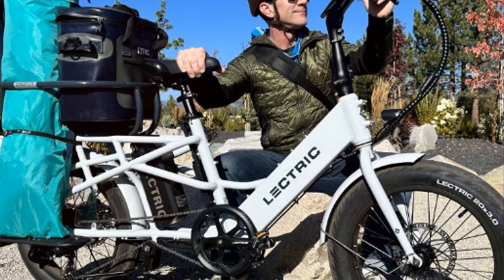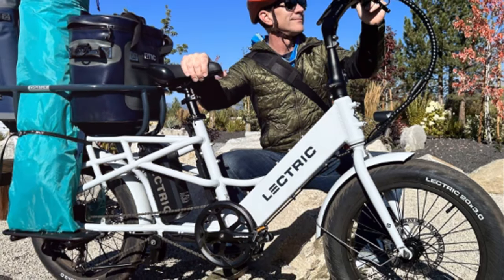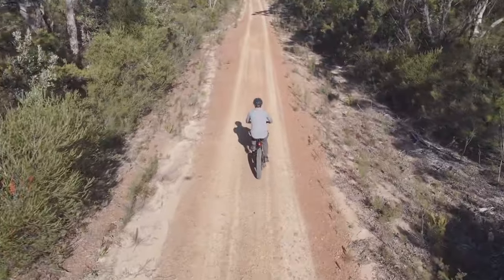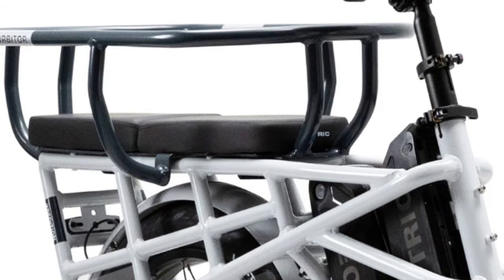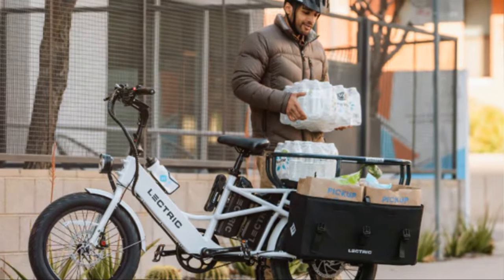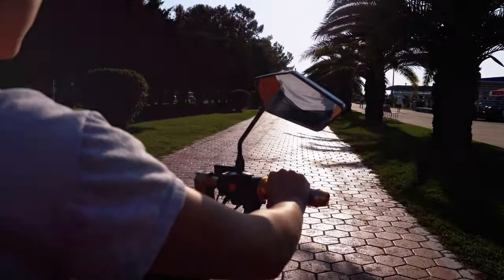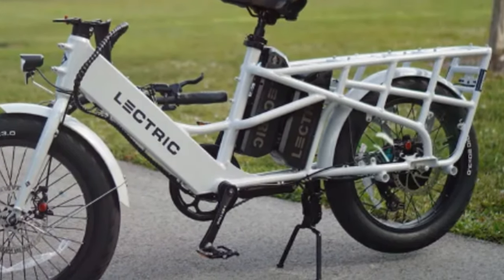Last but not least, we have the Electric Expedition, a cargo e-bike that proves you don't have to sacrifice affordability for practicality. If you're looking to ditch the car for errands, grocery runs, or hauling kids around, the Expedition is a compelling option. It features a sturdy frame, a powerful 750-watt motor, and a weight capacity of up to 450 pounds. With a range of up to 75 miles and a dual battery option to extend that range even further, it can handle even the longest errands or adventures.